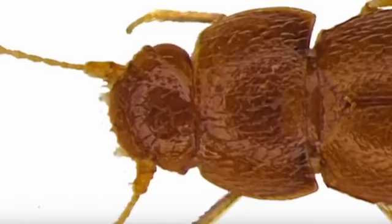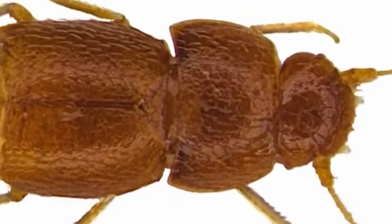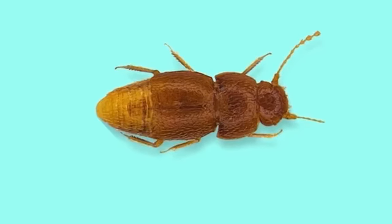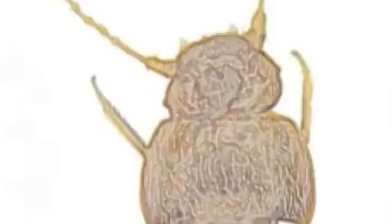They live in leaf litter and soil, where they can look for fungus and spores to feed on, something made easier by their sensitive antennae. These structures are often said to resemble ponytails, and this is why the beetle was given the name Neloptoads Grete, after Greta Thunberg, the influential teenage environmental campaigner who wears her hair in a similar way.